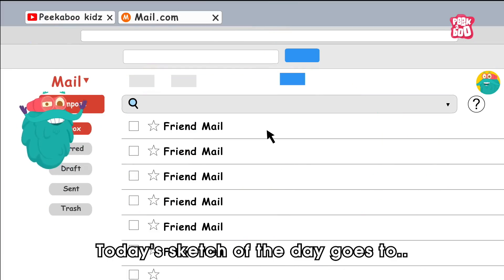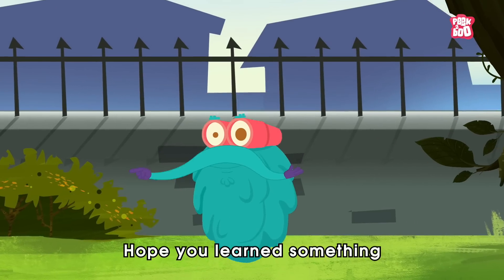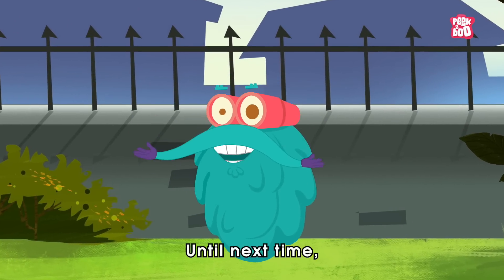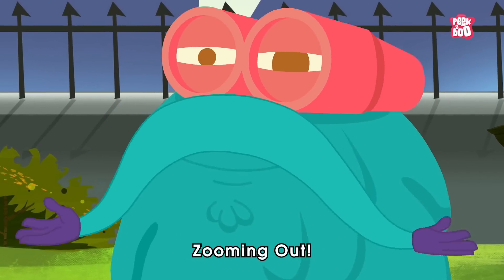Today's sketch of the day goes to Mansi Goyal. Hope you learned something new today. Until next time, it's me, Dr. Binox, zooming out!